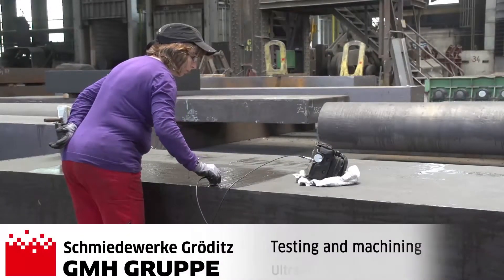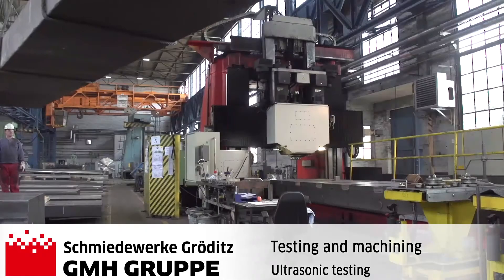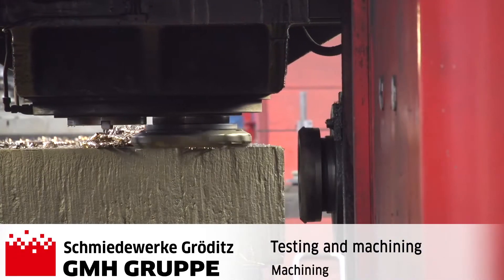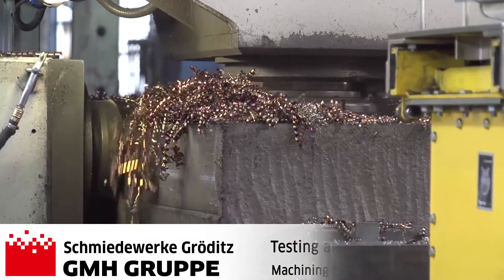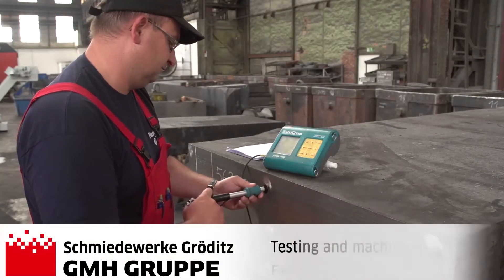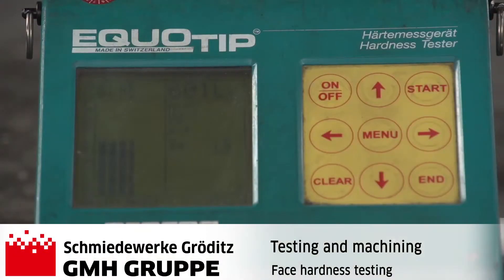Ultrasonic testing takes place after the heat treatment and can be performed on the raw forged surface or after milling in the machined condition. To achieve the peak levels of hardness consistency, more face hardness tests are performed with portable equipment after sawing to supplied length.